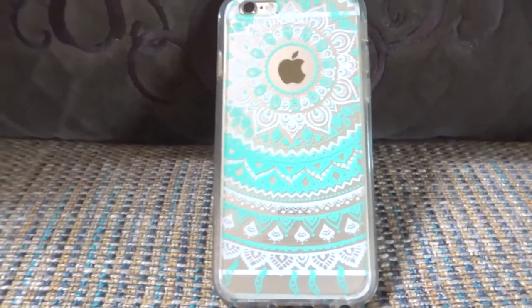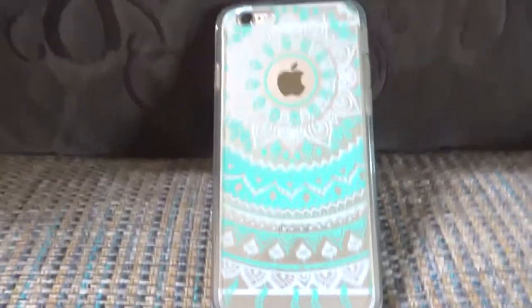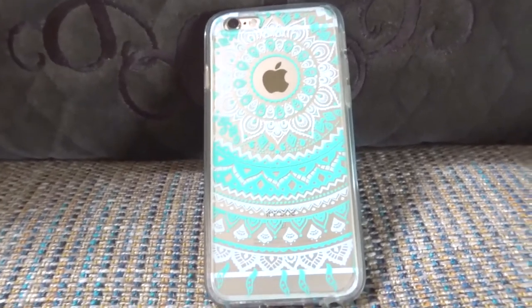Hi guys, welcome back to my channel. Today I'm going to share with you what is on my iPhone 6s.